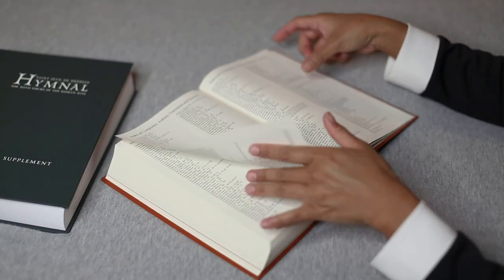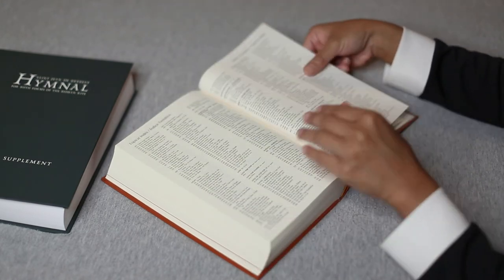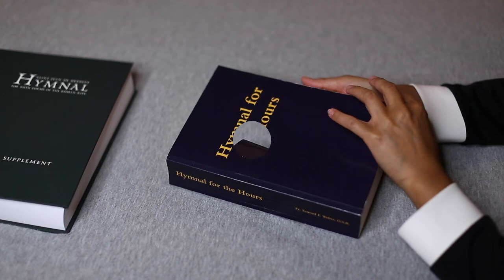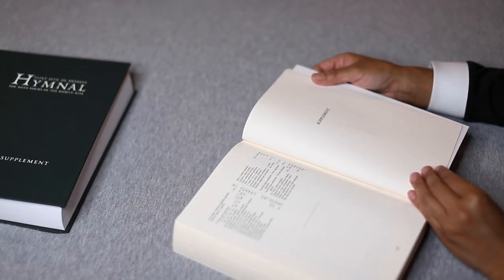In just a moment I will explain the index for the Brebeuf hymnal, but first you'll need to understand how most hymnals place the index. Most people grab the book and flip through all the pages at the end, desperately hoping to find what they need. Let's consider a recent publication called Hymnal for the Hours. Notice the index doesn't come at the end of the book, and this is not atypical.